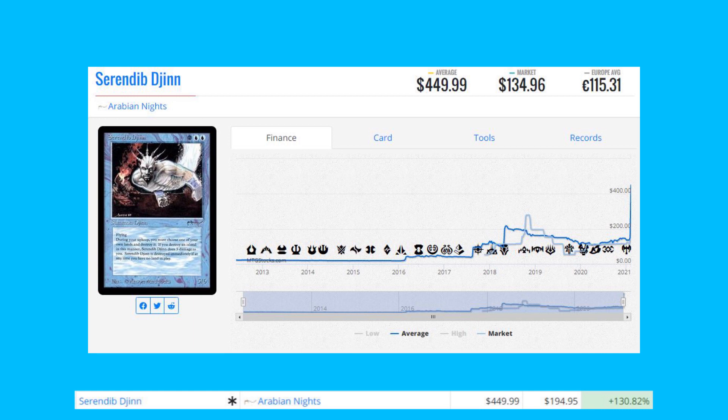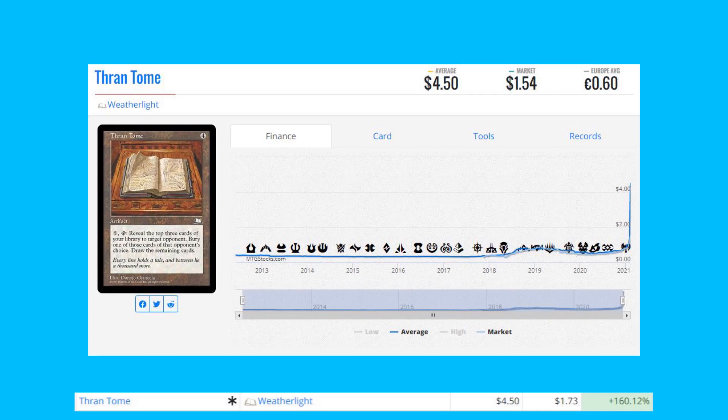Serendib Djinn from Arabian Nights — this is a Reserve List card, up 130% from $1.94 to $4.49. This is a pretty aggressive spike; it could be a targeted buyout, but it's also based on price listings on TCG Player from sold to listed prices. Keep an eye out for that.